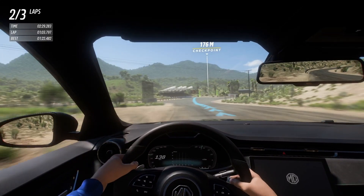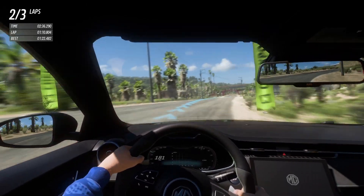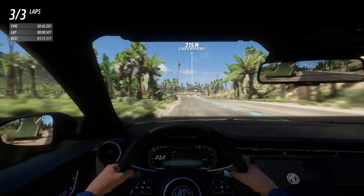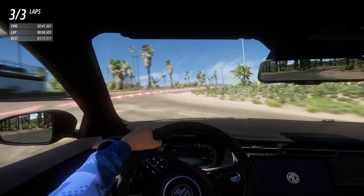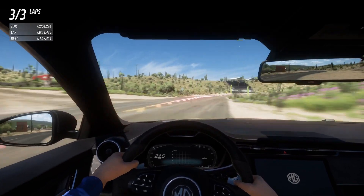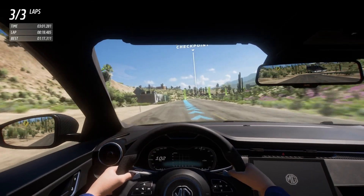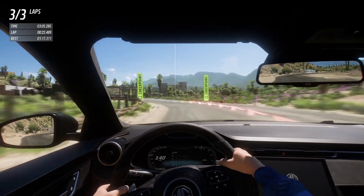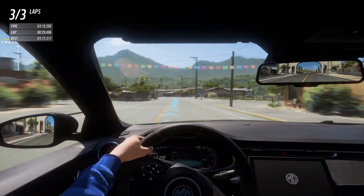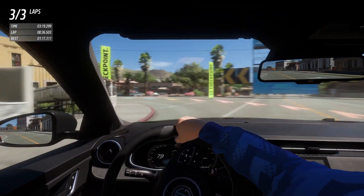Last lap time was 1:22. Let's see if we can beat it. At 215 km/h — snapped — that's going to hurt my time. We made mistakes on the previous lap too. She doesn't like that at all. Keeping the back end a little more in check — using third gear to reduce wheel spin.